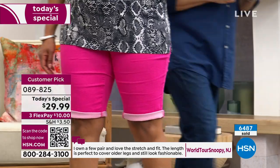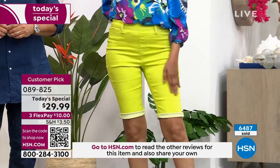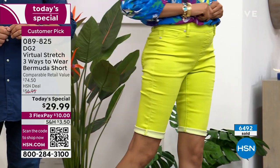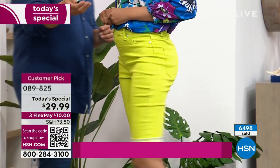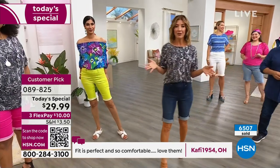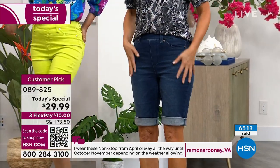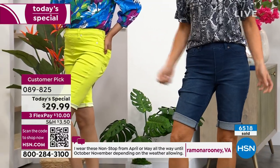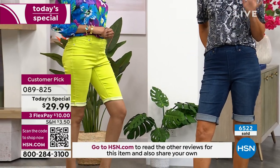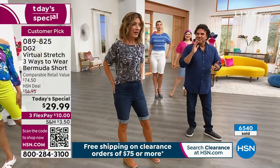Nadia is rocking it in the lime — last call on the lime, only about 250 pairs left. She's in the extra small. You can see how beautiful and vibrant that color is. I'm in the indigo. If you want the classics, here's the thing to think about: not only is this the lowest price we've ever done on this pair of shorts, it's still their number one bestselling silhouette and number one bestselling fabric, Virtual Stretch. You really can't make a mistake here. If you want to try DG2 or see what everyone's talking about, get it home today. There will never be another chance to get this short for $29.99. We're now at about 6,500 sold.